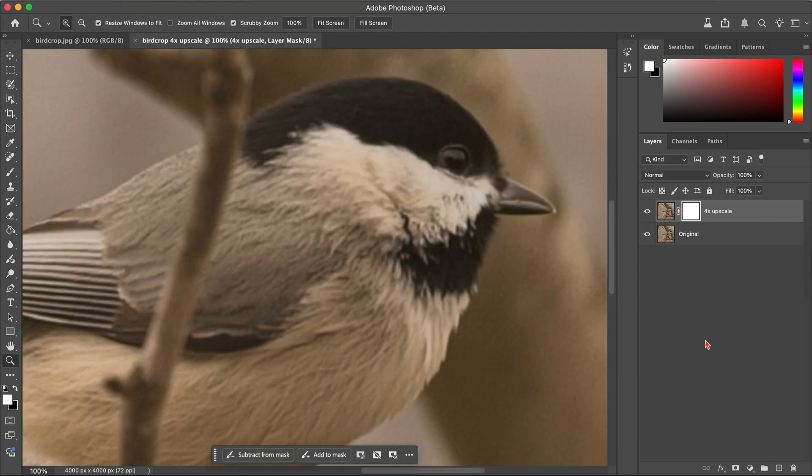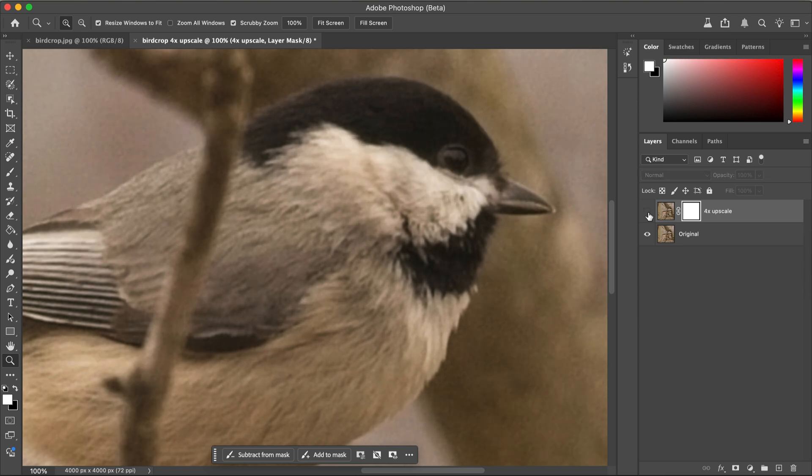In Photoshop's beta generative upscale, the overall shape is fine, but when you look closer, things just generally look soft and slightly pixelated. The feathers on the chest lose their fine texture, the detail on the head fades, and the beak edges start to blur, making the image feel less natural.